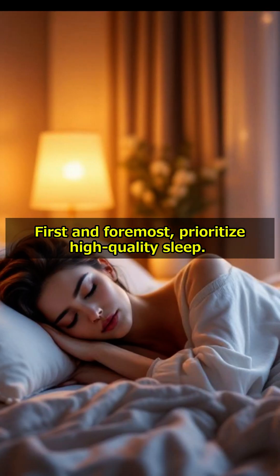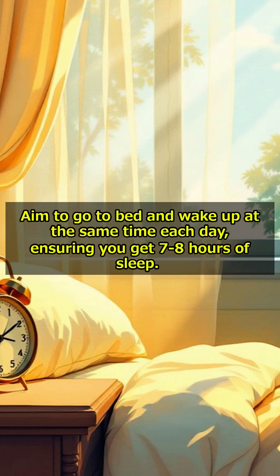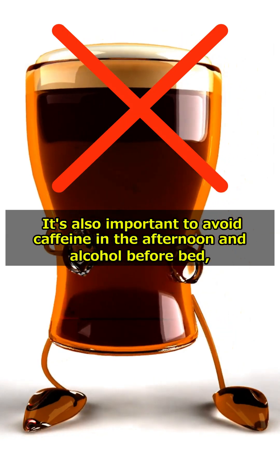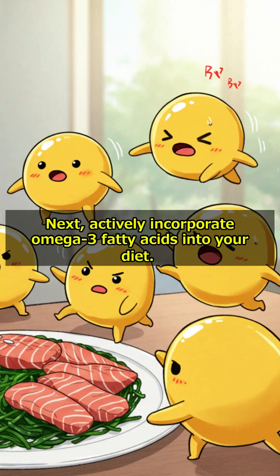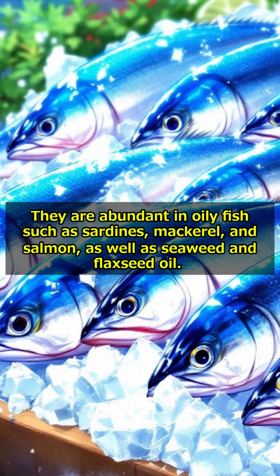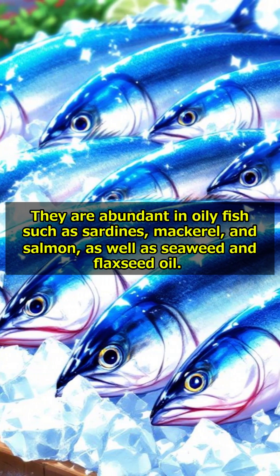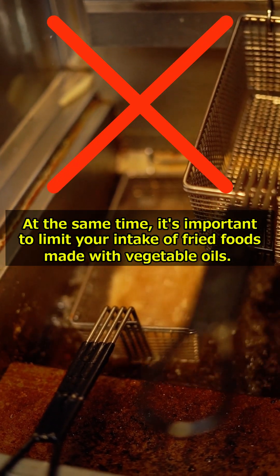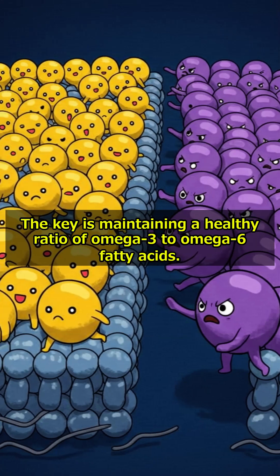First and foremost, prioritize high-quality sleep. Aim to go to bed and wake up at the same time each day, ensuring you get 7-8 hours of sleep. It's also important to avoid caffeine in the afternoon and alcohol before bed, and to create a relaxing environment conducive to sleep. Next, actively incorporate Omega-3 fatty acids into your diet. They are abundant in oily fish such as sardines, mackerel, and salmon, as well as seaweed and flaxseed oil. It's important to limit your intake of fried foods made with vegetable oils, and to maintain a healthy ratio of Omega-3 to Omega-6 fatty acids.